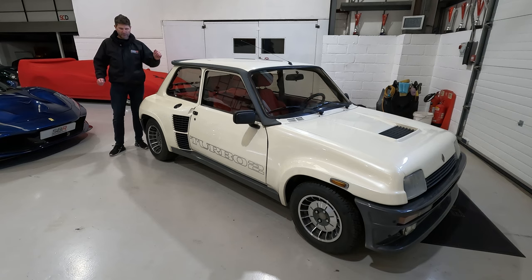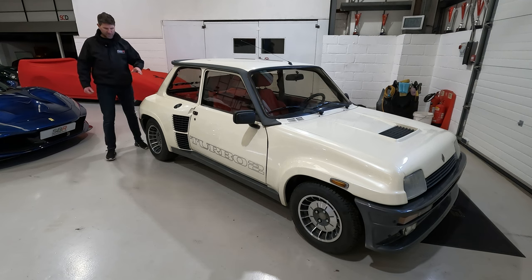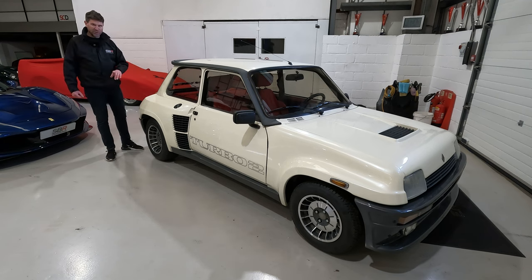The Renault 5 Turbo 2. As an 80s kid and a massive fan of rallying, this car is a bit of me. Instantly recognizable by its silhouette, often misdescribed.